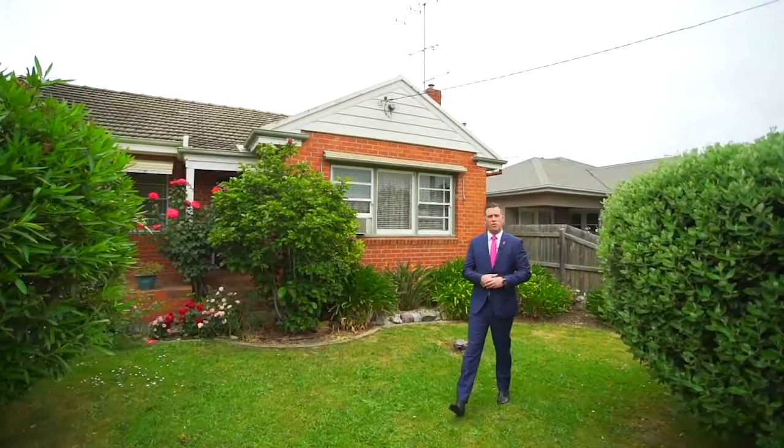With good bones and original as the day it was built, this property will suit someone who is looking for a little project.